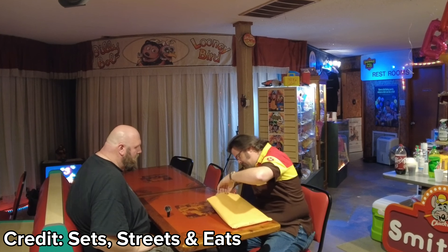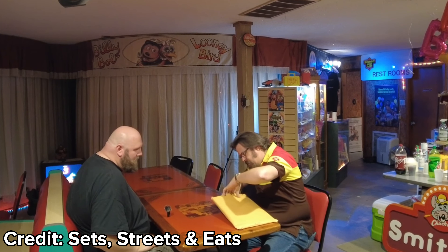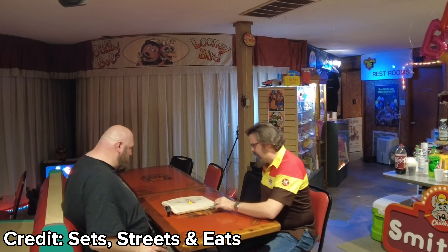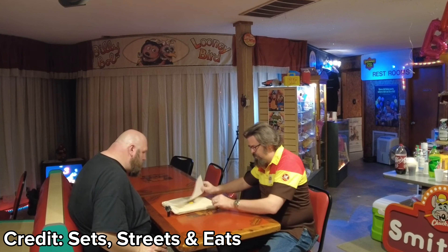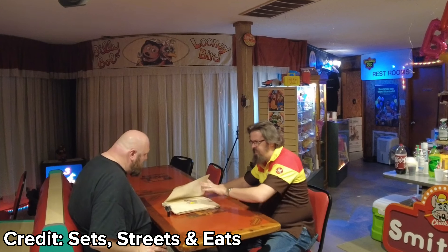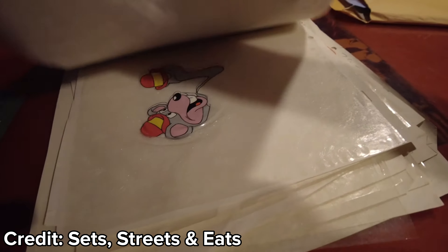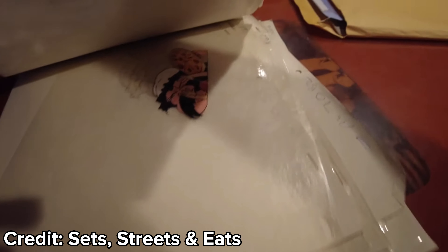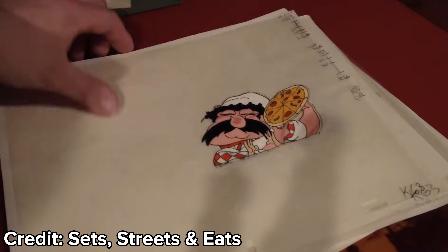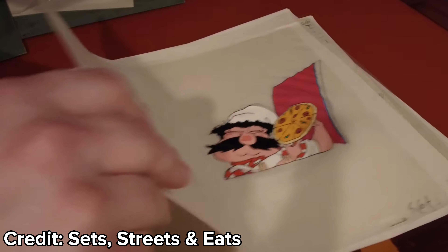It's just crazy that 40-something years later we find originals, because you would think those would have been destroyed long ago. So what I've done is gone in and put them in order, and you do a little flip through and you can kind of see what they were going for. There are notes, and it's a hand-painted celluloid — original celluloid — with in-betweens.